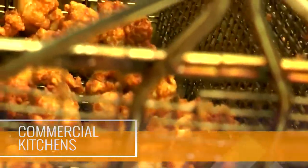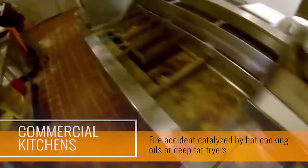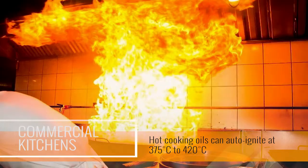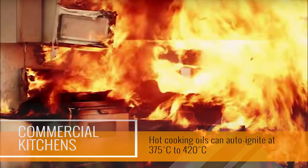However, the most disastrous thing that can happen in a commercial kitchen is the occurrence of a fire accident catalyzed by hot cooking oils or deep fat fryers. Hot cooking oils can auto-ignite at 375 to 420 degrees Celsius and act as a catalyst to turn your kitchen into a furnace in minutes.